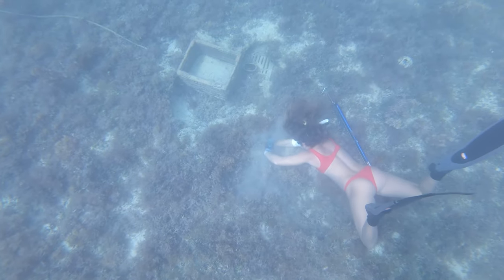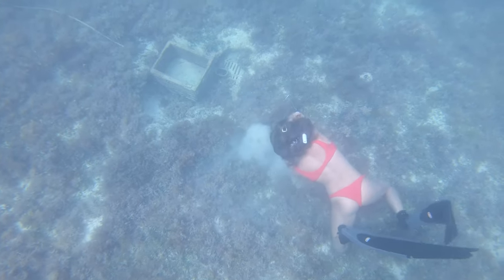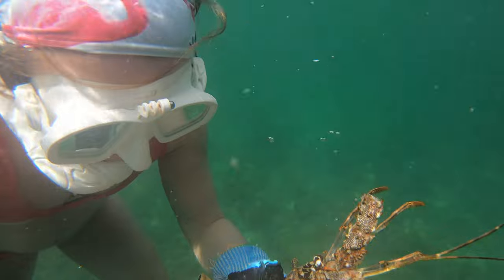Switching things up — here's Sarah on the bottom, putting the old one-two bare-hand on a lobster in a nice little small hole. She got him.